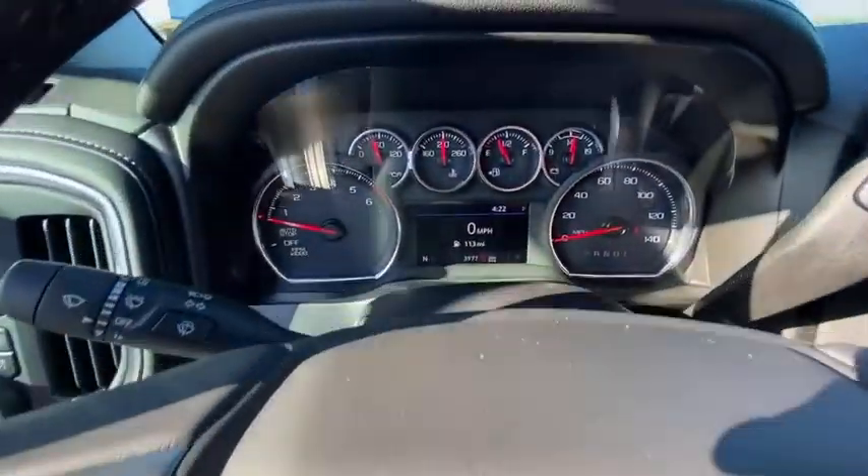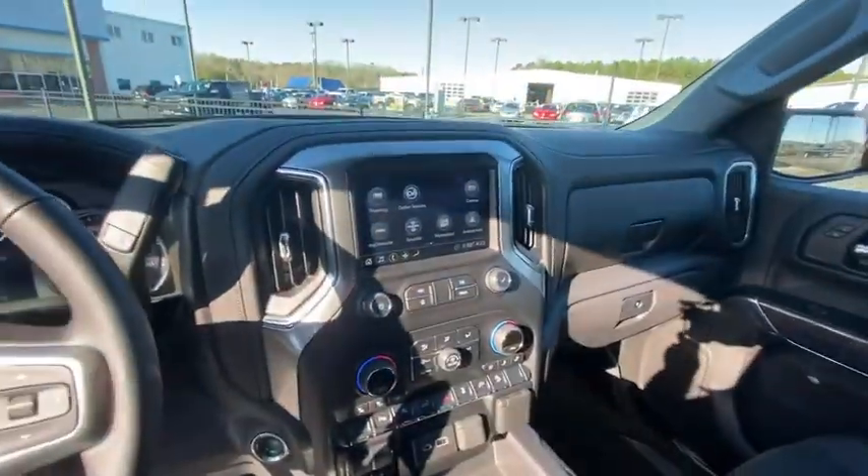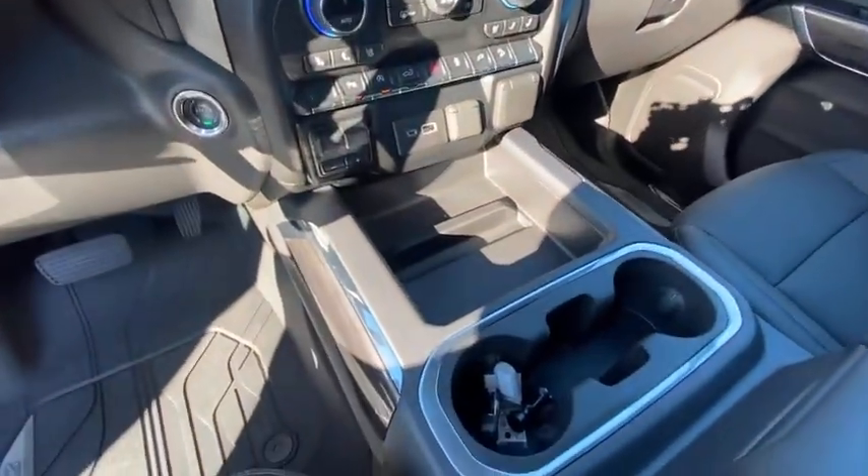Center armrest, heated steering wheel, heated front seat, power windows, trip computer, and power door.